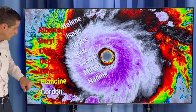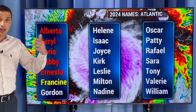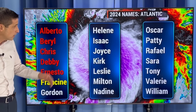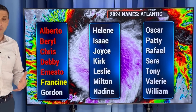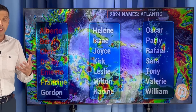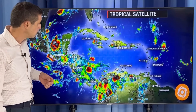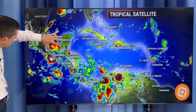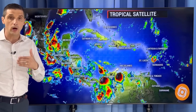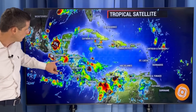The next name on the list is Francine. No guarantee that the Gulf system or the Atlantic system gets a name. But Francine is next, then Gordon, Helene, and Isaac. There have only been five named storms this season — I say that with a grain of salt because, unfortunately, all five have impacted land. Everything that has developed into a named system has made landfall this season, which is a rarity in itself.